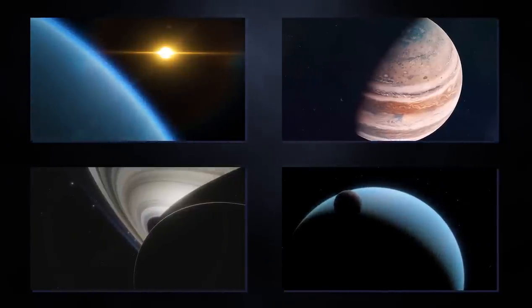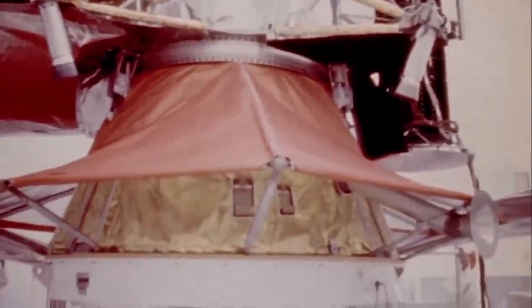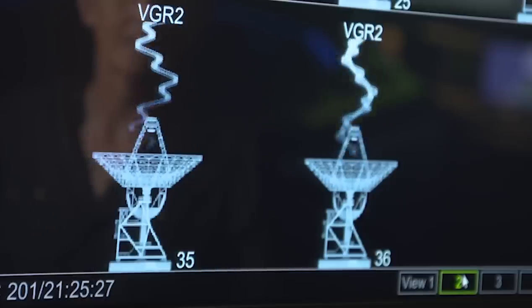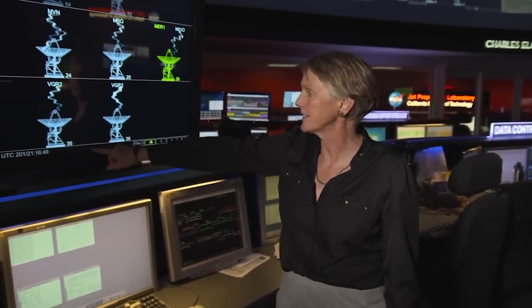Voyager 1 has been travelling for more than 45 years and is now the human-made object farthest from Earth, estimated to be 14 billion miles away. Despite this, light from the Voyager 1 spacecraft only needs 22 hours, 2 minutes and 54 seconds to reach Earth, so we are still able to collect new data from the spacecraft despite its far reach into the cosmos.